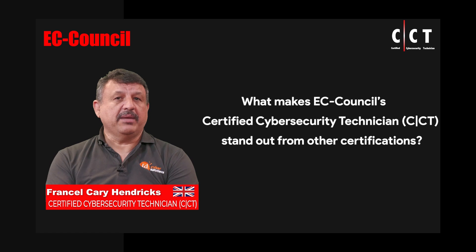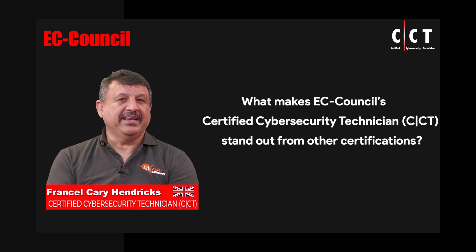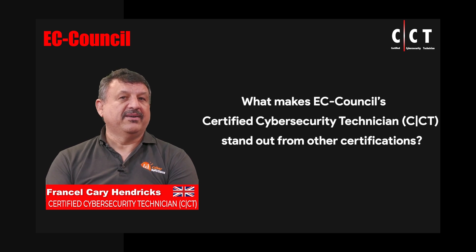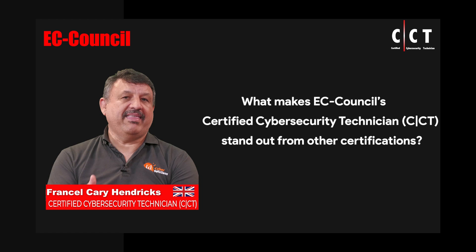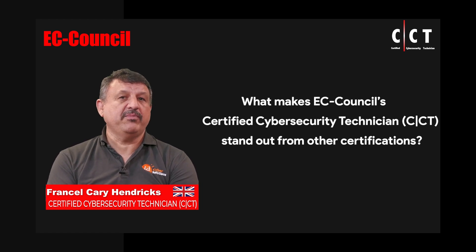What makes the Cyber Security Technician course so special is that it is an entry-level course but with a ton of labs that go way beyond what an entry-level person should know. It is an excellent starting point for going forward — giving everybody an introduction into labs and all of the aspects of what goes on in the Cyber Security environment, so they can have their very best start going forward.